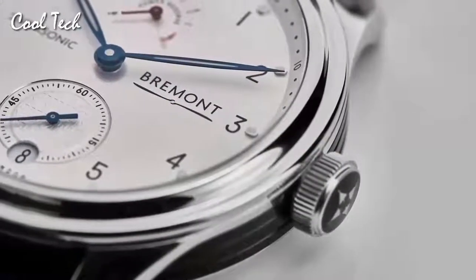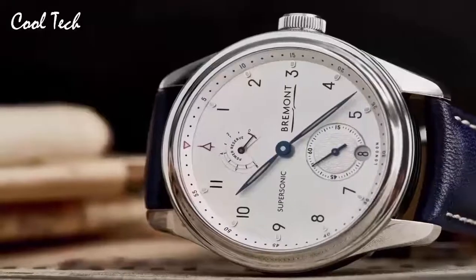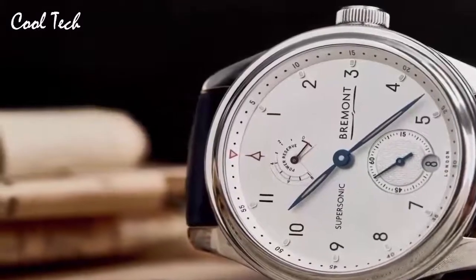Item shape: round. Crystal material: anti-reflective sapphire. Display type: analog. Deployment buckle. Case material: stainless steel. Case diameter: 43 mm. Band material: leather.